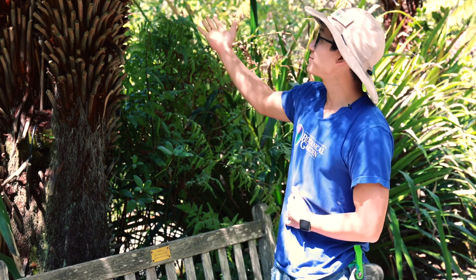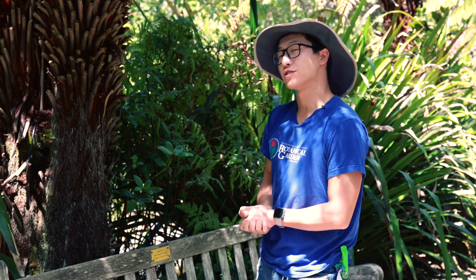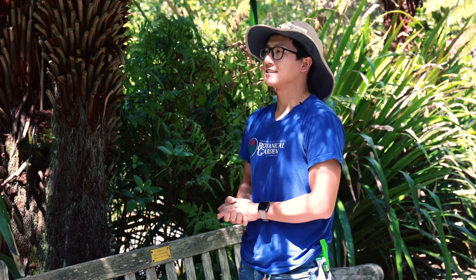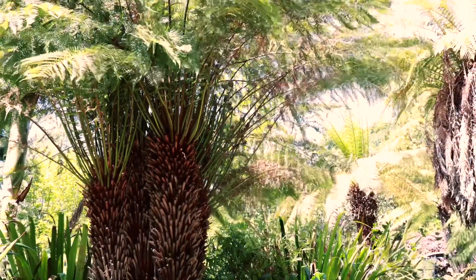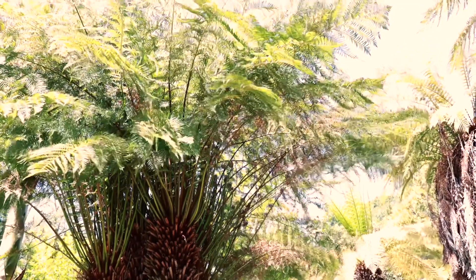This one over here is Dixonia antarctica. It's also known as the Tasmanian tree fern and this plant grows to be about 15 to 20 feet tall. It is well used in horticulture and in the Bay Area it does very well if you have a moist, shady to partly shady location for it.